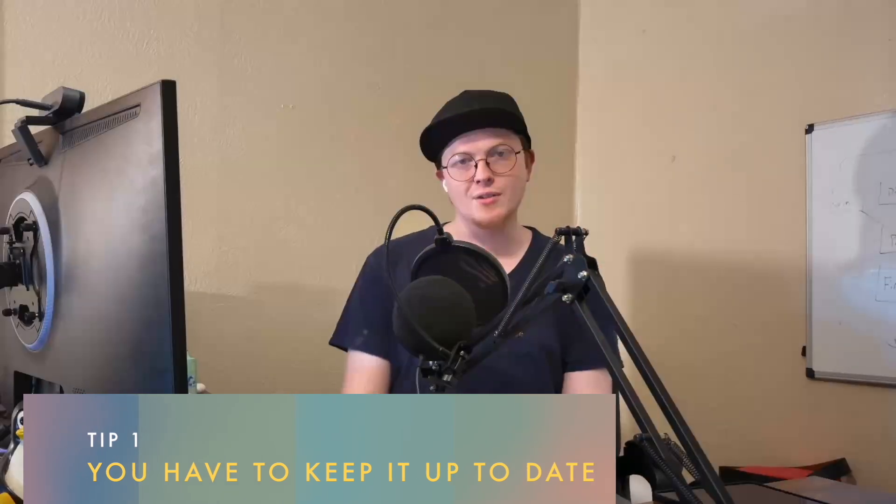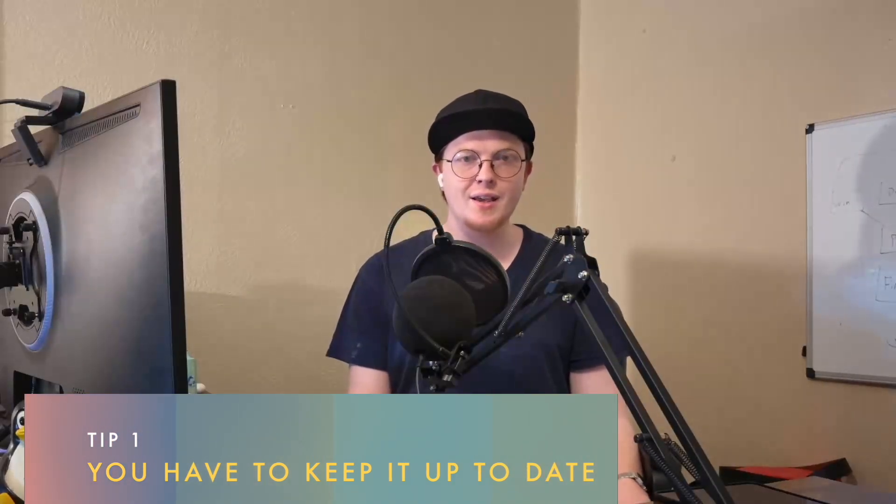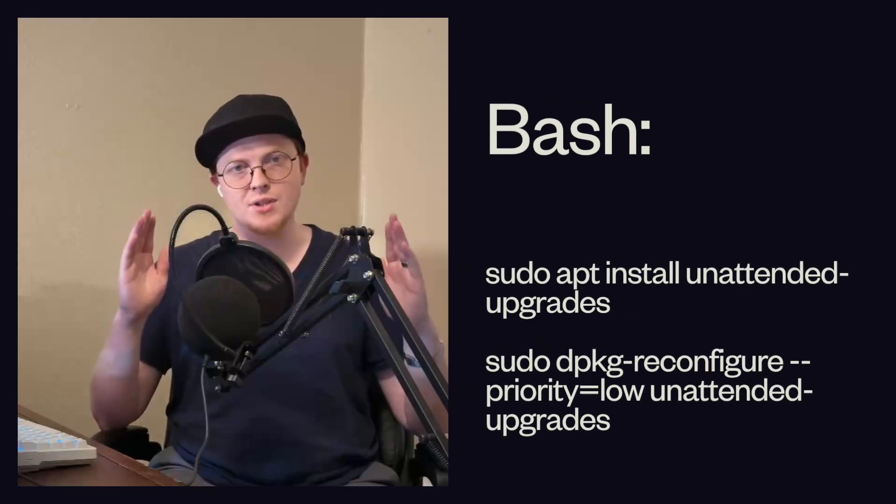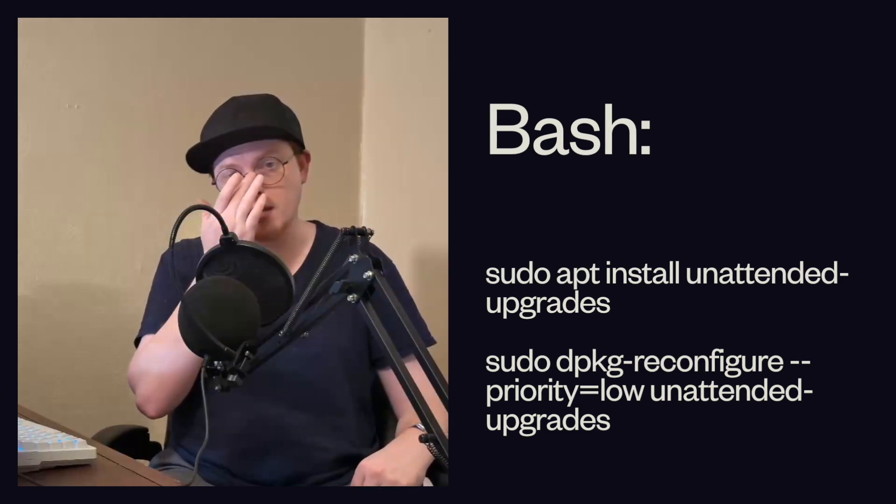Tip number one, and this is the most basic but also one of the most important, and that is you have to keep your server up to date. You installed Linux and you think you'll update it whenever you remember — but you won't, you'll forget. So you need to set up automatic updates. Automatic updates are the only way to be sure that your server is up to date on security patches at all times. You can run this command on the screen for a one-off update, and then run these commands to set up your system to update automatically when new security patches become available.